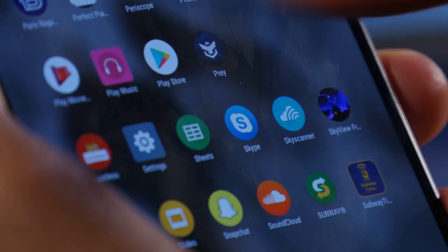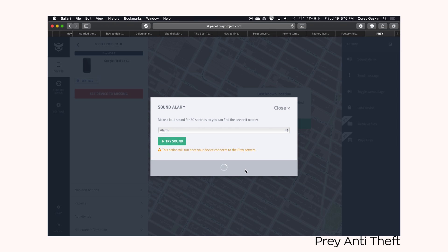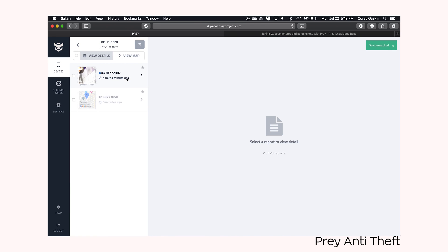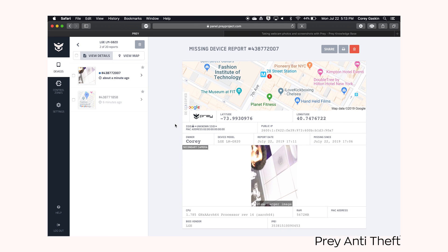There are third-party options as well, and one we recommend is an app called Prey Anti-Theft. This offers remote control access, as Google's Find My Device does, as well as more in-depth information like GPS coordinates and your MAC address. The standout feature of this app may easily be the ability to trigger the camera to capture photos of the thief or the location of your phone.